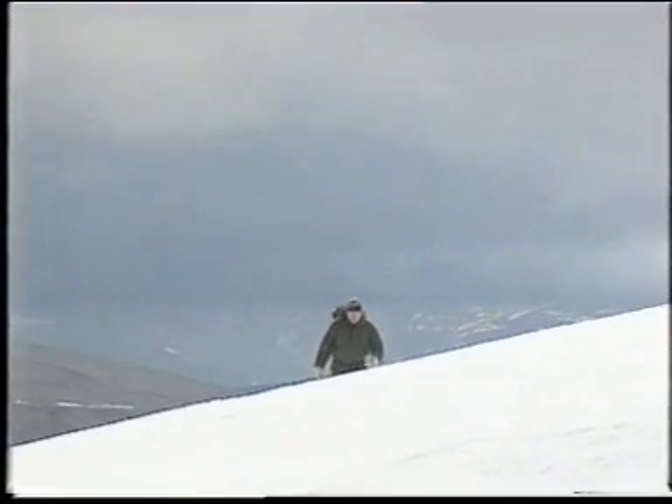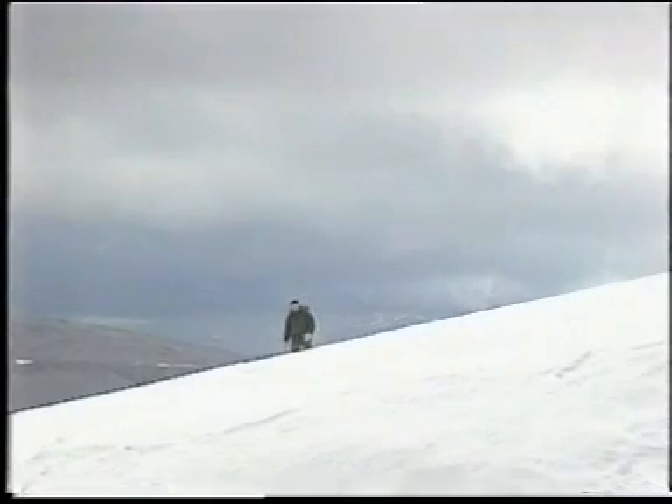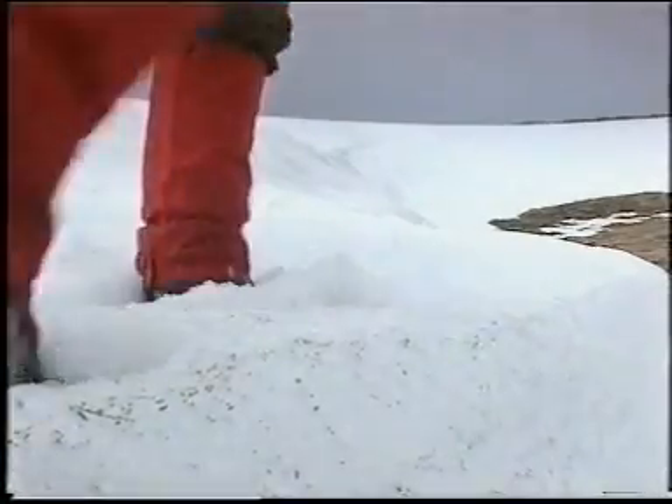What I'm looking for is a sheltered spot where snow collects, but of course wherever there's a gathering of snow there's going to be a risk of avalanche. So what I'm going to do is look for the low end of the slope where there's the least risk. This is perfect — a low bank of snow with a gentle slope, which means there's less risk of avalanche.